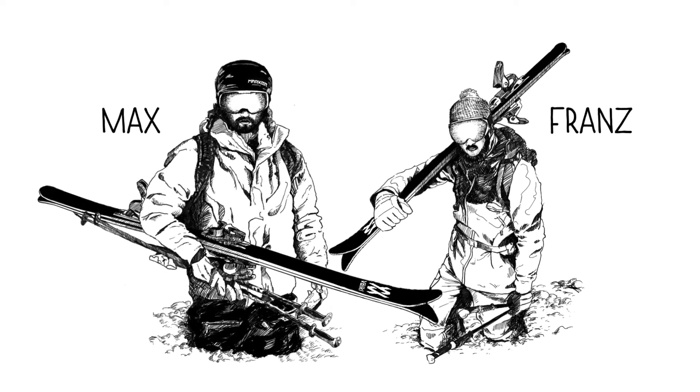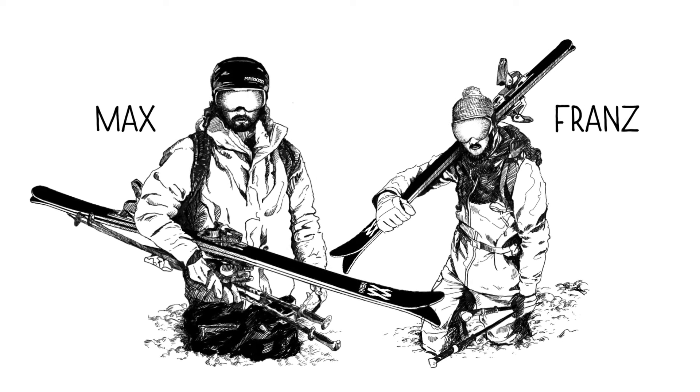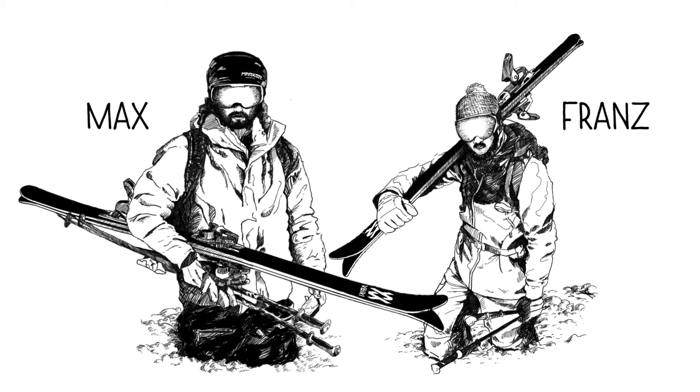These are Max and Franz. Both are sporty free riders and ski equally well. Both have a ski with TITINEL technology.